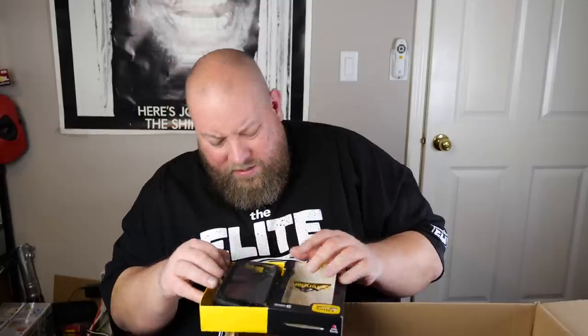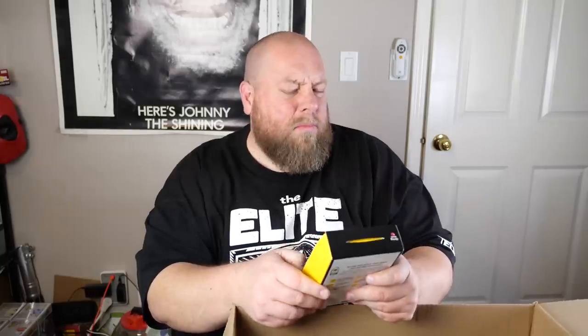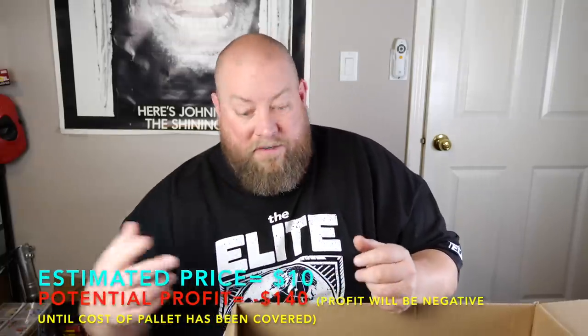An Otterbox case, used — Samsung Galaxy S7. I think that's an older model Galaxy, so probably not much more than like $15 on that.